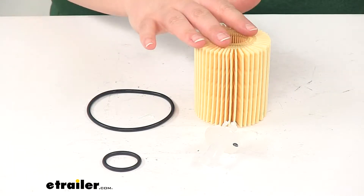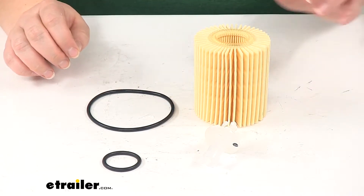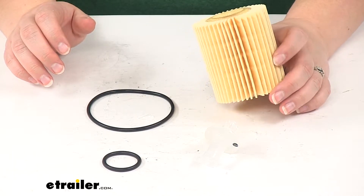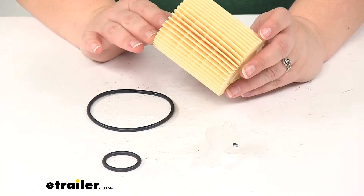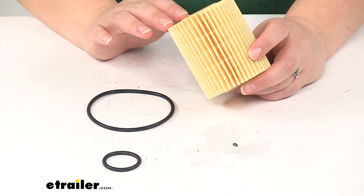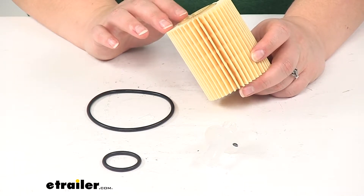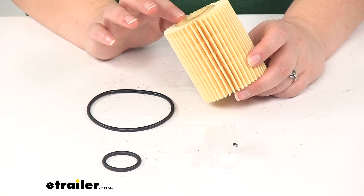This is going to fit many Lexus models going from about 2006 to 2017, along with the Toyota FJ Cruiser going from 2010 to 2014, the Tundra going from 2011 to 2014, and the 4Runner going from 2010 to 2017.